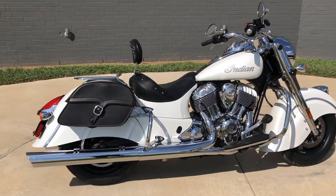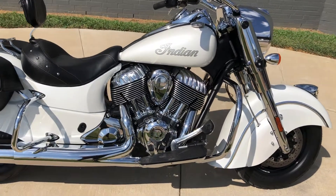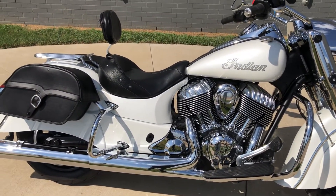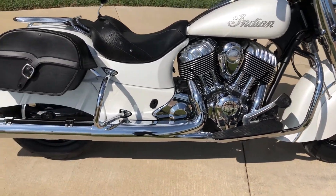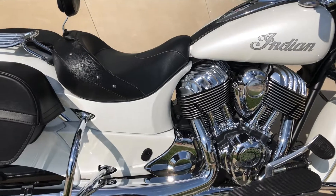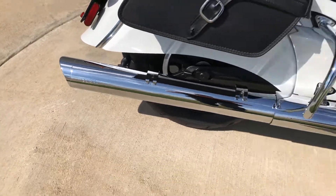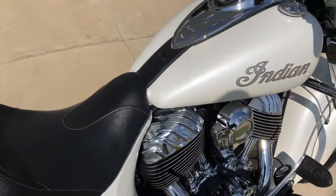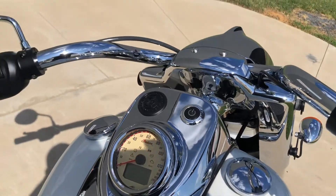It's got the pearl white paint on it, 111 inch fuel-injected V-twin with a six-speed transmission. The bike's set up for a solo rider so you just have the floorboards. It's got the engine guard as well as the saddlebag guards. We've got some Cobra slip-ons. It's got electronic cruise control and ABS brakes.